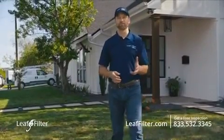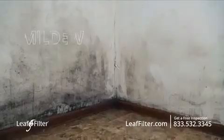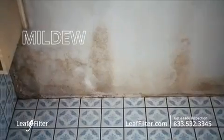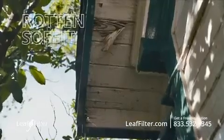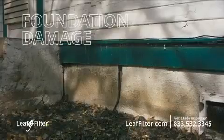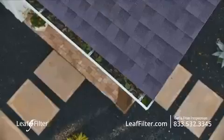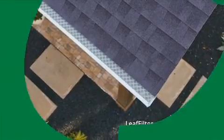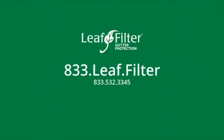Most people call LeafFilter when their gutters are clogged and they notice one of the many issues that can bring. Sometimes it's the smell of mildew when water has seeped into the interior walls, or maybe they've spotted mold in the attic. But most often it's the more obvious signs of damage like rotten soffit, fascia, or water pooling near their foundation. You can get ahead of costly damage by protecting your home's gutters today. Schedule your free gutter inspection. Call 833-LEAF-FILTER or visit leaffilter.com.